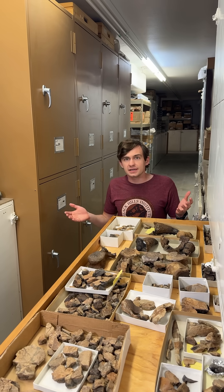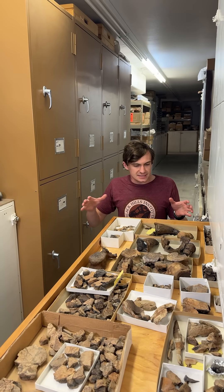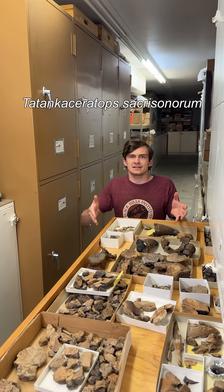Hi everyone and welcome to Fossil of the Week. My name is Hunter Schrader. Today we do have a really special treat for you guys here. This here is Tatanka ceratops.